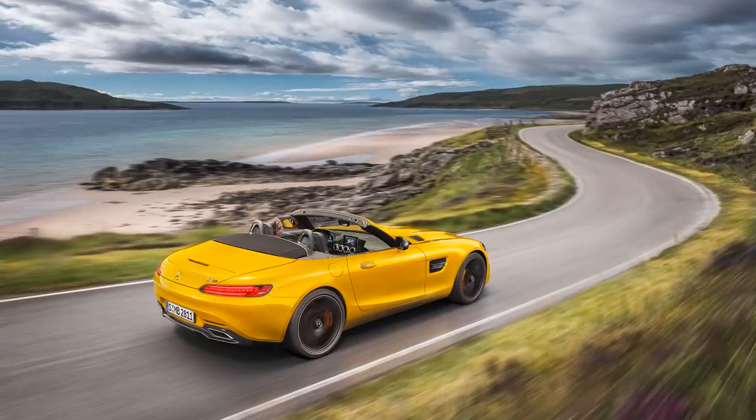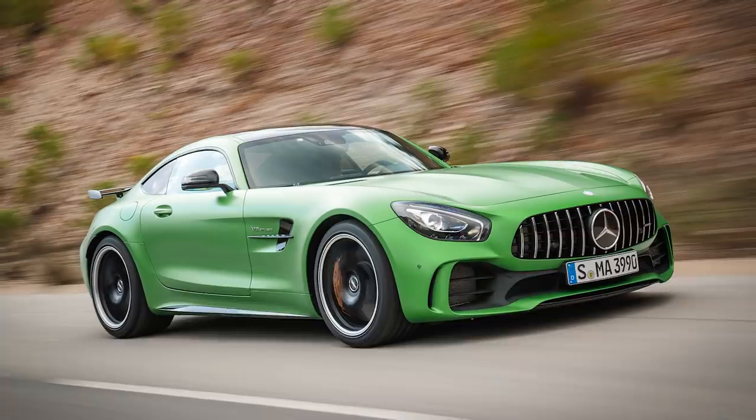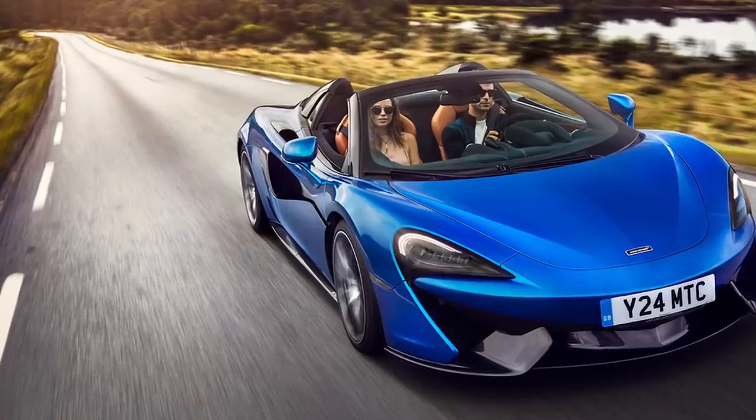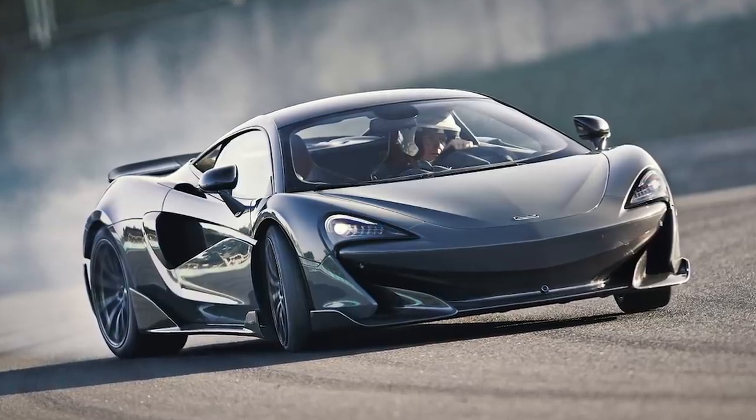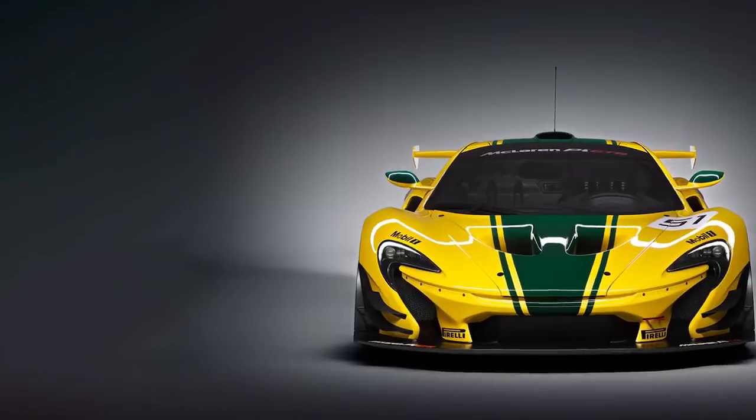Mercedes AMG GTS Roadster, Mercedes AMG GTR, McLaren 570S Spider, McLaren 570S, McLaren 600LT, McLaren P1, McLaren P1 GTR. I see exactly what you're doing and that is cheeky.